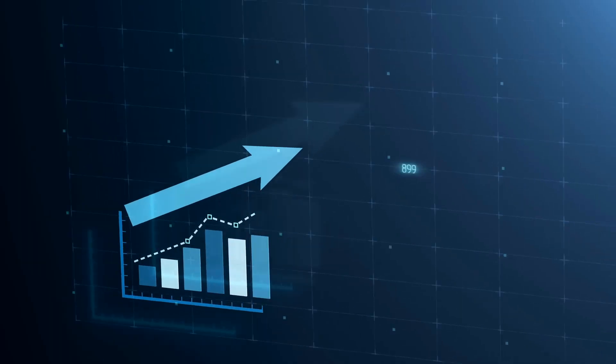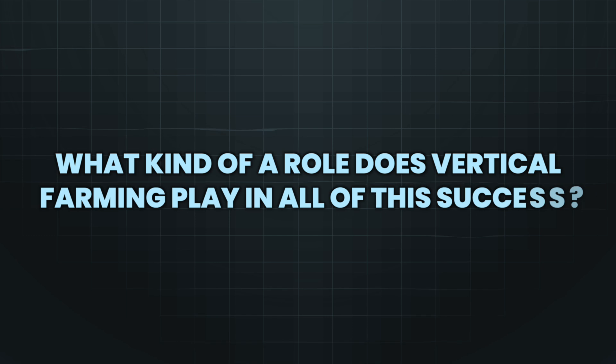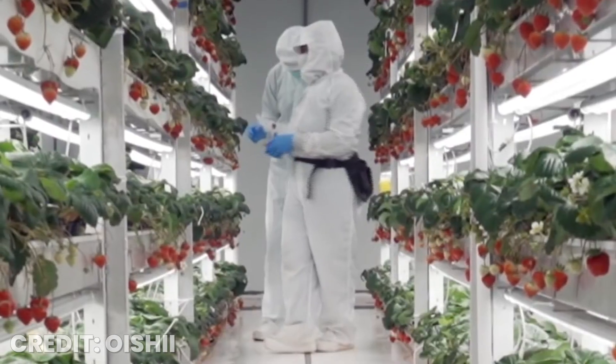So how did a startup manage to turn a humble fruit into a luxury product that not only sells like crazy, but also gets featured on the biggest talk shows in the US? And what kind of role does vertical farming play in all of this success? Stay tuned, because we're about to reveal the secrets behind Oishi Omakase's $50 strawberries and their revolutionary approach to farming.